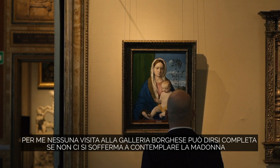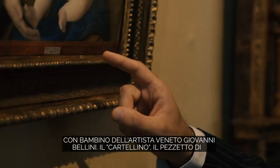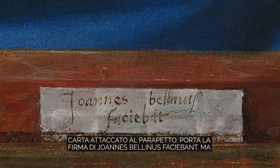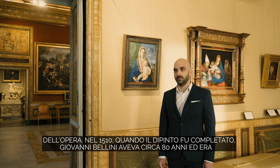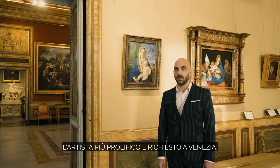For me, no visit to the Galleria Borghese is complete without spending some time in front of the Virgin and Child by the Venetian artist Giovanni Bellini. The cartellino, the small piece of paper attached on the parapet, is inscribed with the signature 'Ioannes Bellinis faciebant,' but the master would have had considerable support by one of his assistants for the execution of the piece. In 1510, when the painting was completed, Giovanni Bellini was around 80 years old. He was the most prolific and sought-after painter in Venice.